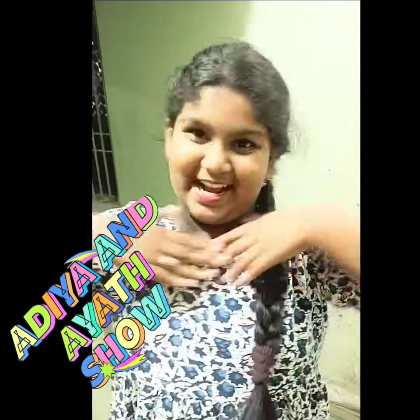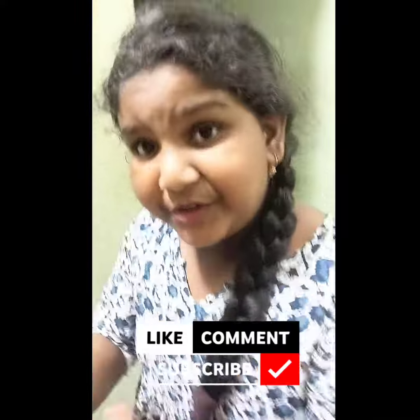Hi friends, welcome to Adia Alayashya. Today we are going to talk about cute-cute kitchen shop. Wow!